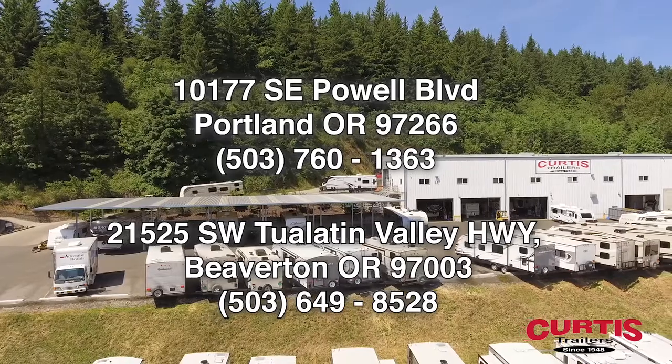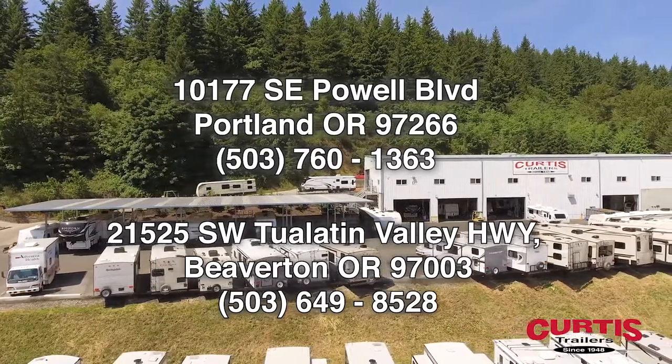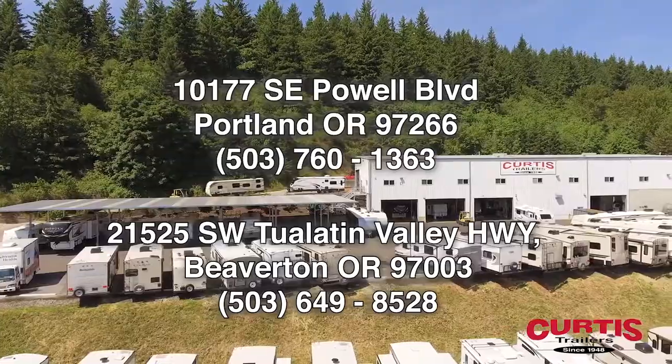Check out the Keystone Springdale 1750RD today at Curtis Trailers, where our business has been your vacation since 1948.